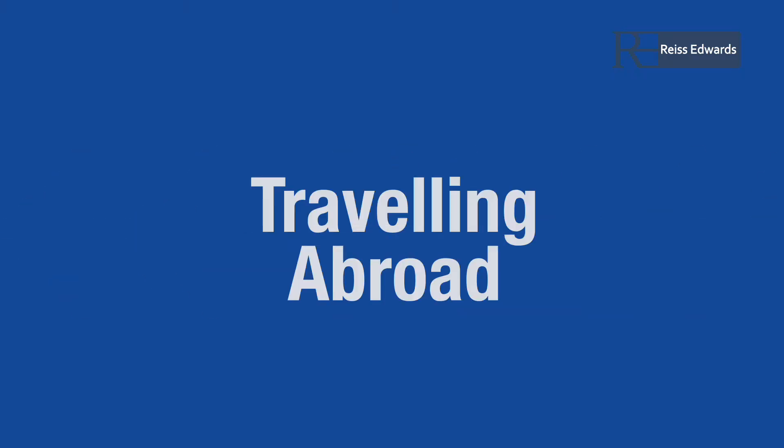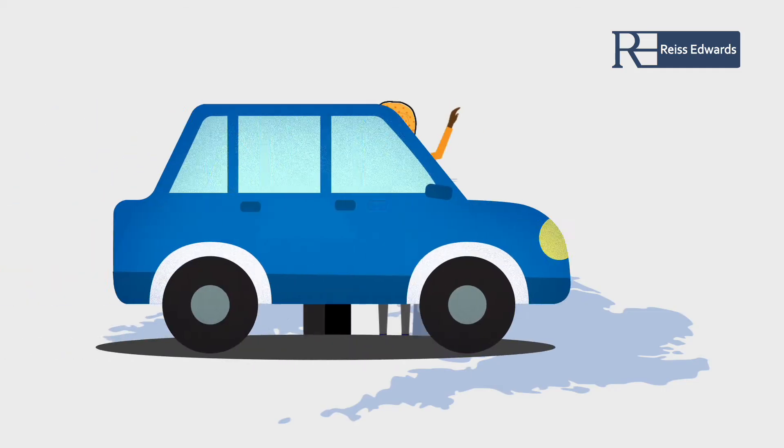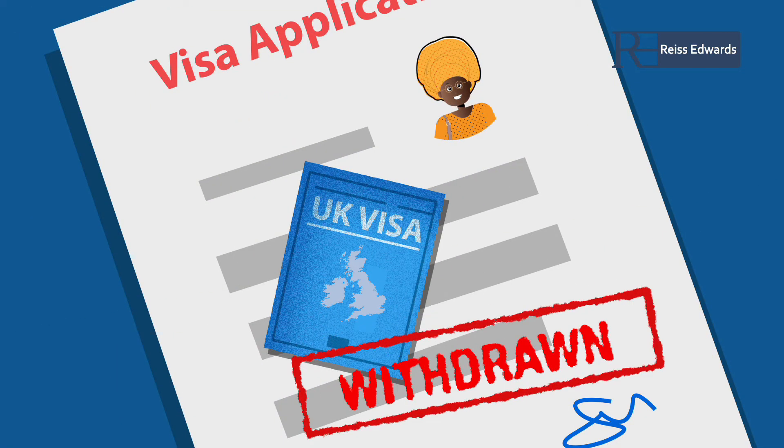You will not be allowed to travel abroad whilst your application remains pending. If you leave the UK, even temporarily, your visa application may be treated as withdrawn.